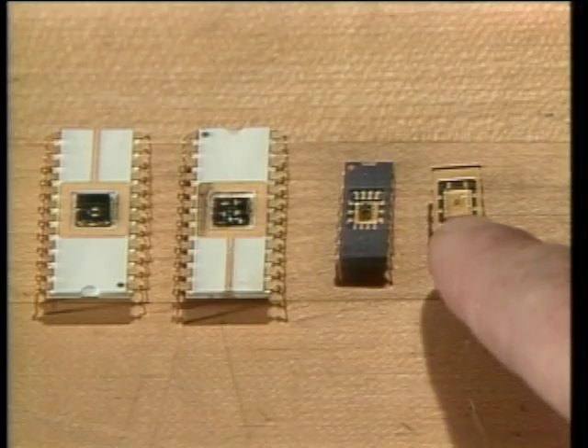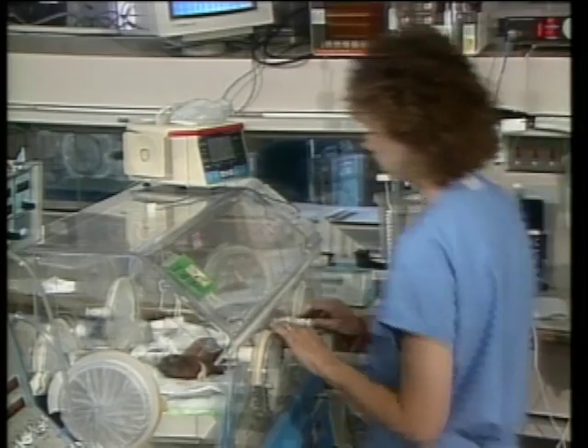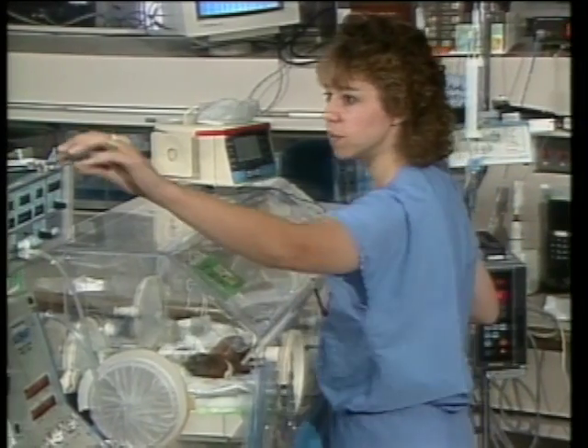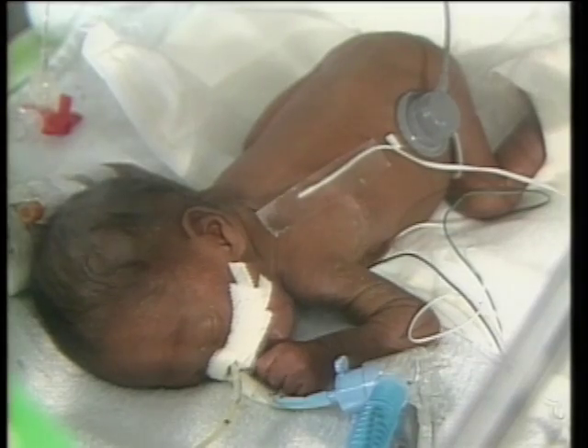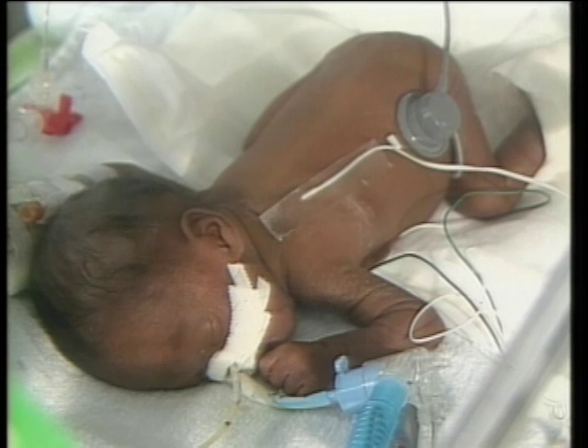There are a number of potential spin-off applications from micro-sensors like these, and researchers at the University of Cincinnati Medical Centre are already exploring their use in the care of premature infants.